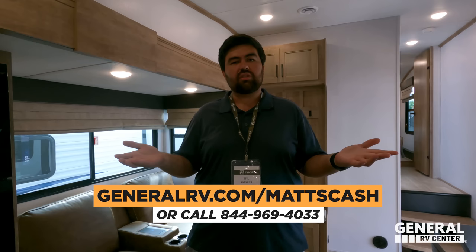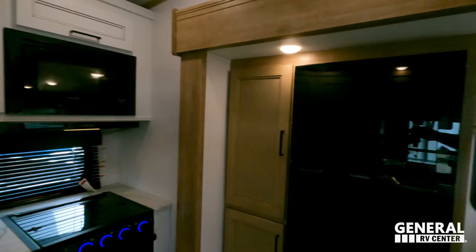Well guys, that's it — that is the review. Thank you all so much for watching and bearing with me and Jen as we do reviews together so we can divide and conquer and be efficient. If you're interested in this unit or any unit, make sure to go to GeneralRV.com/MattsCash, or visit MattRVReviews.com, or call 844-969-4033. Jen, anything you want to say to America? Thank you guys so much for watching and bearing with us without Matt — hopefully we still did a good job. We're excited to show you guys more stuff at Open House. We'll see you next time!